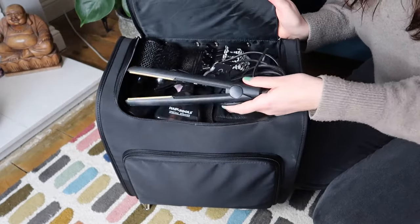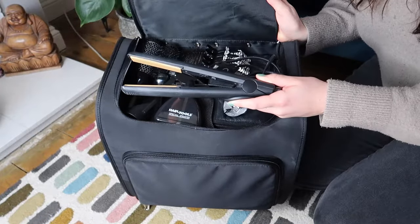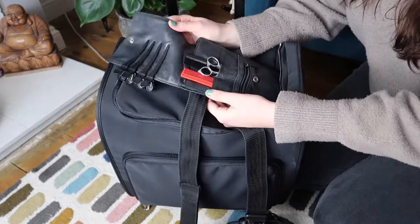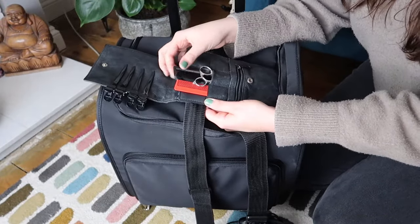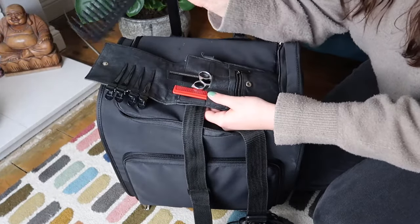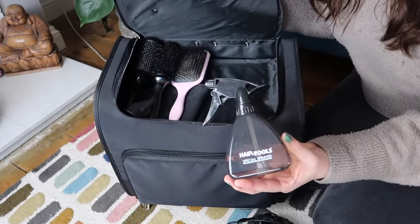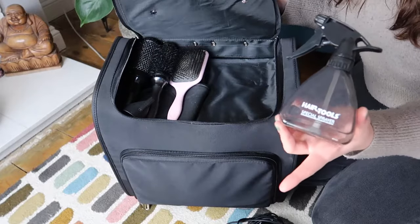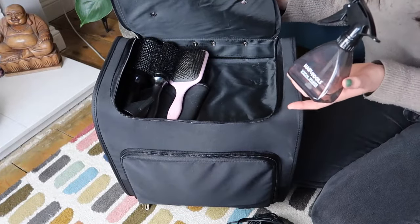I also have my GHD straighteners that I use every day. These do need replacing — I think they're on their way out but I've had them a good four or five years and they've lasted me so well. I've got my hairdressing pouch with all my favorite clips attached to the front. Inside it I have my scissors, my favorite cutting comb and my favorite color comb. I also have a wide tooth comb for brushing out curls or knots, and other combs inside. I also have my water spray — every client who hasn't washed their hair or doesn't have wet hair when I arrive, I'll always spray their hair down to cut it, so this is a really handy piece of equipment.